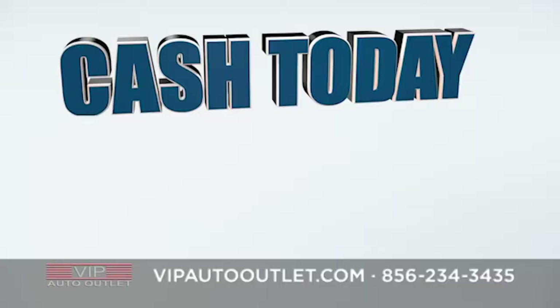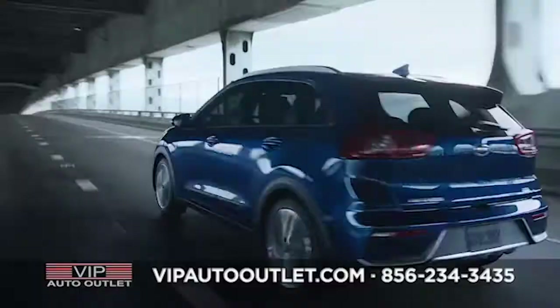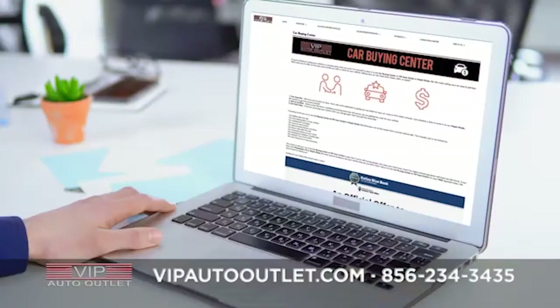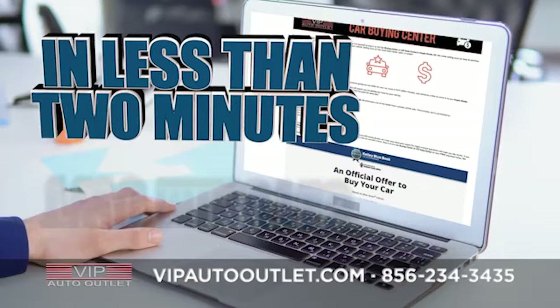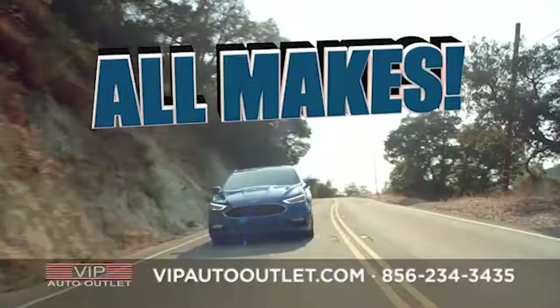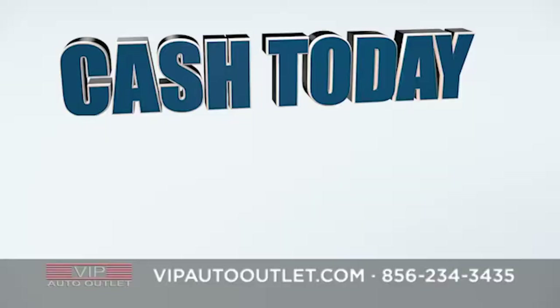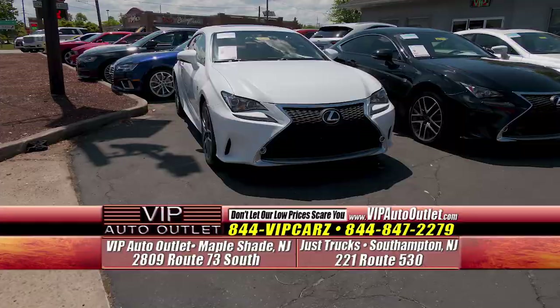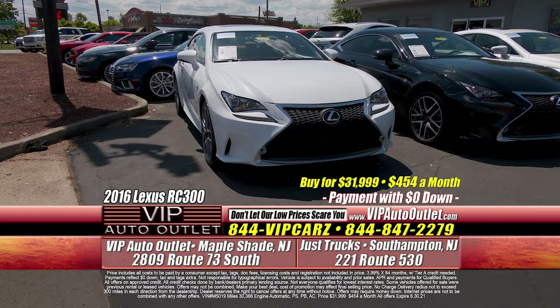We need vehicles and can write you a check on the spot that you can cash today, whether you buy from us or not. Go to vipautooutlet.com, click on Car Buying Center, and in less than two minutes you will have an offer. vipautooutlet.com — all makes, all models. We want your car, you want the cash. Do it today. The VIP Auto Outlet in Maple Shade, New Jersey.